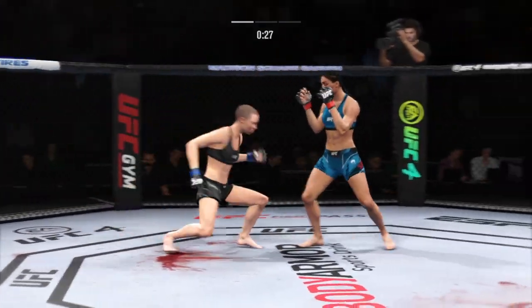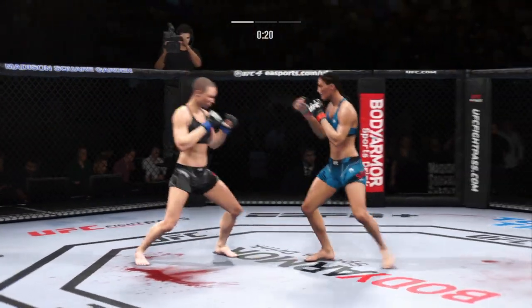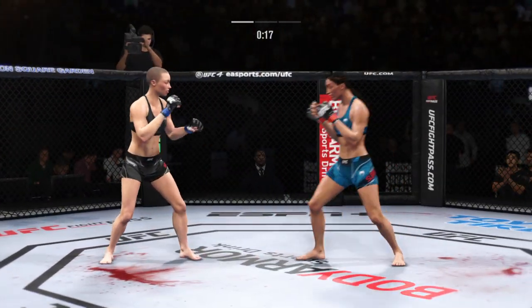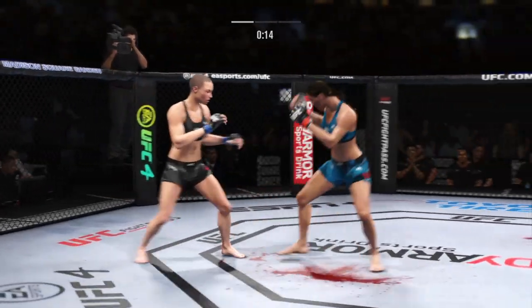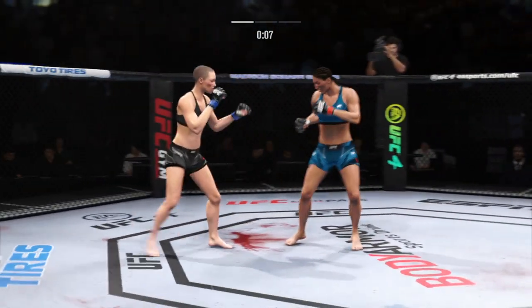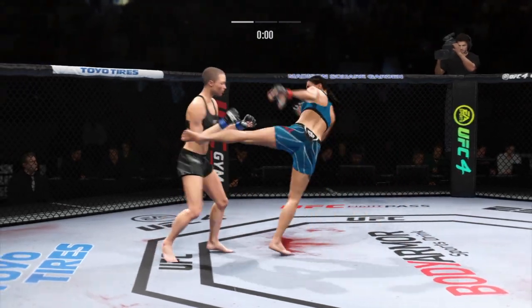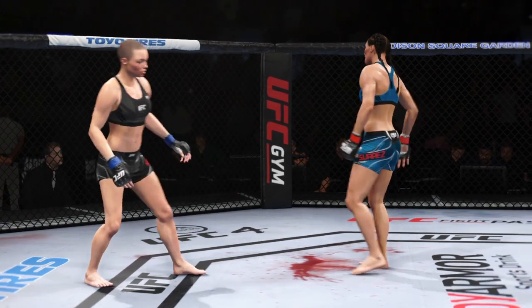It's very difficult to keep up with her on the ground. Just over 20 total strikes have now landed for Rose Namajunas. Trying to double up on that jab, just unable to quite find that reach. That horn sound means we have reached the end of round one.